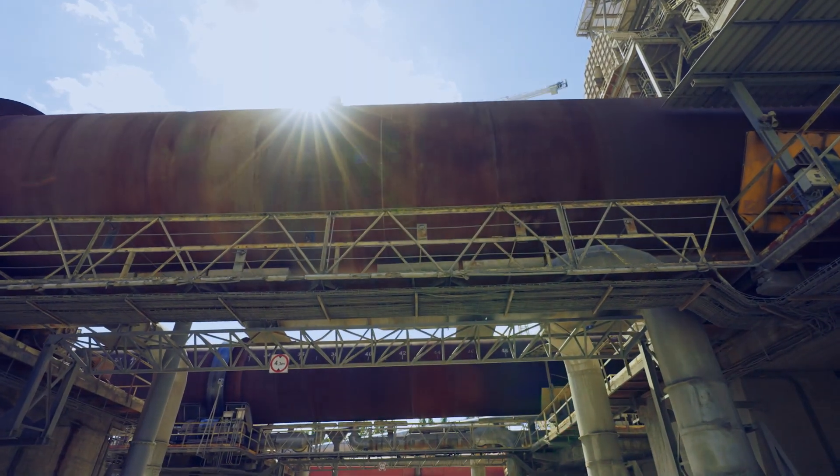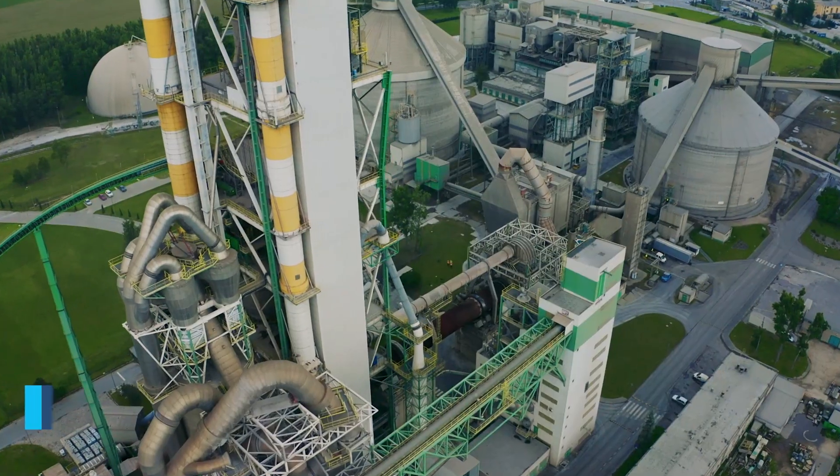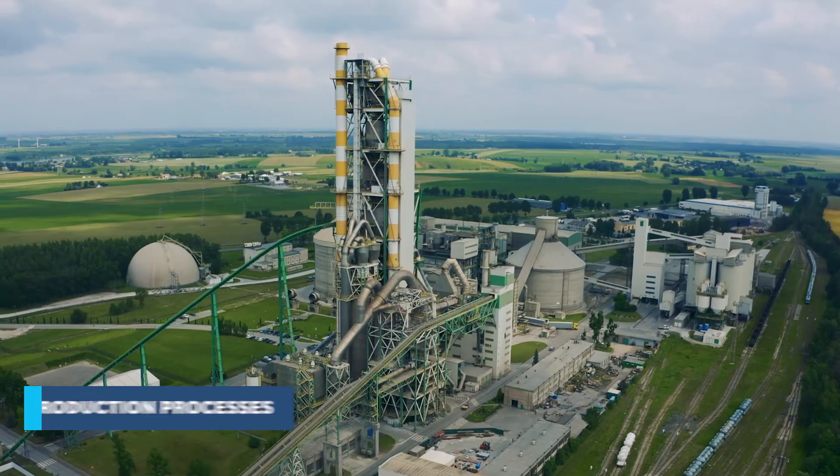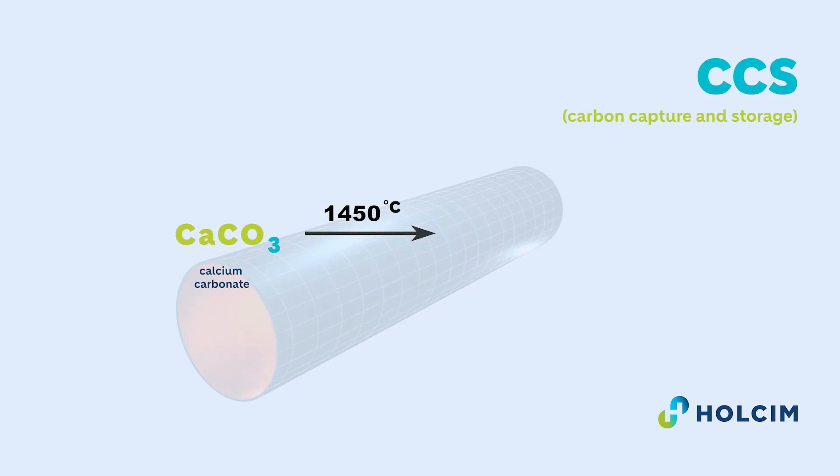Decarbonization and achieving climate neutrality are a major challenge for industries that generate CO2 emissions as part of their production processes. CO2 emission released during cement production results from the decomposition of calcium carbonate into calcium oxide and carbon dioxide during the klinkerization process.